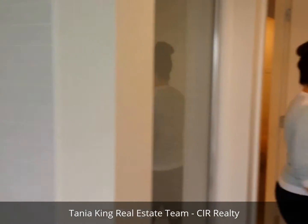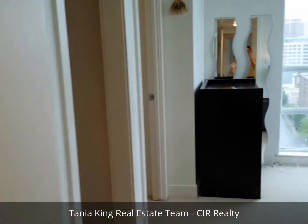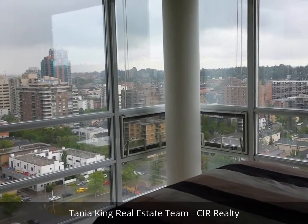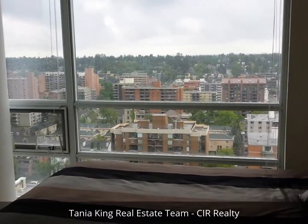And then we've got the master bedroom on this side. The master bedroom has windows on both walls — floor-to-ceiling window at the foot of the bed and floor-to-ceiling window on this side. Really, really fantastic views from in here.